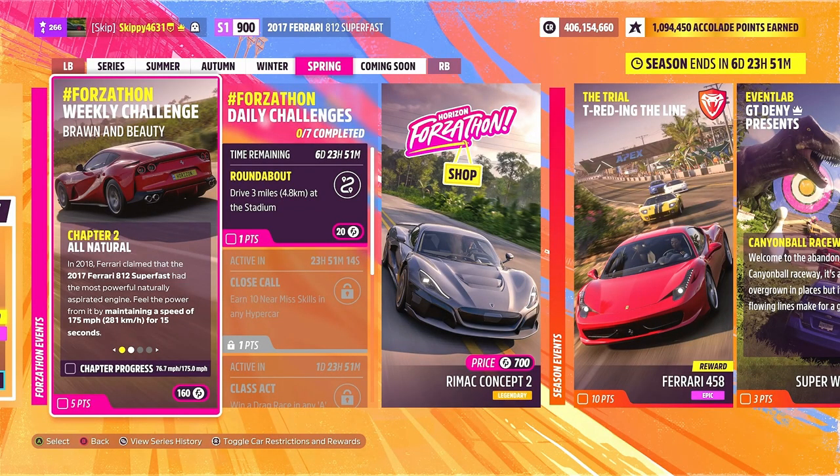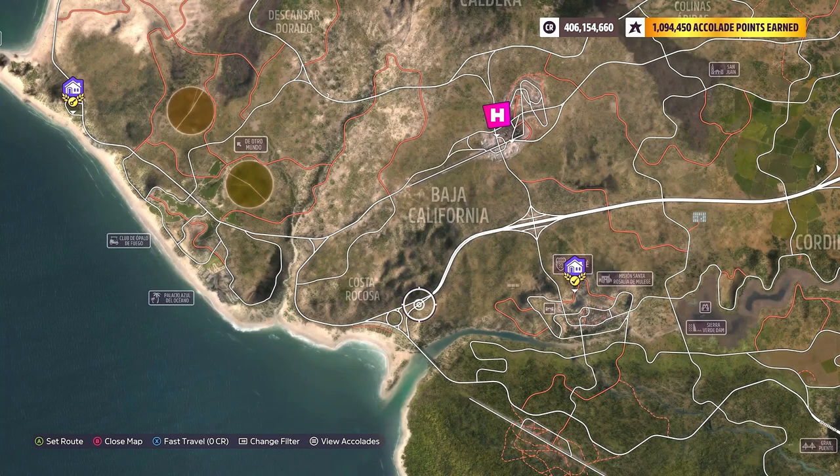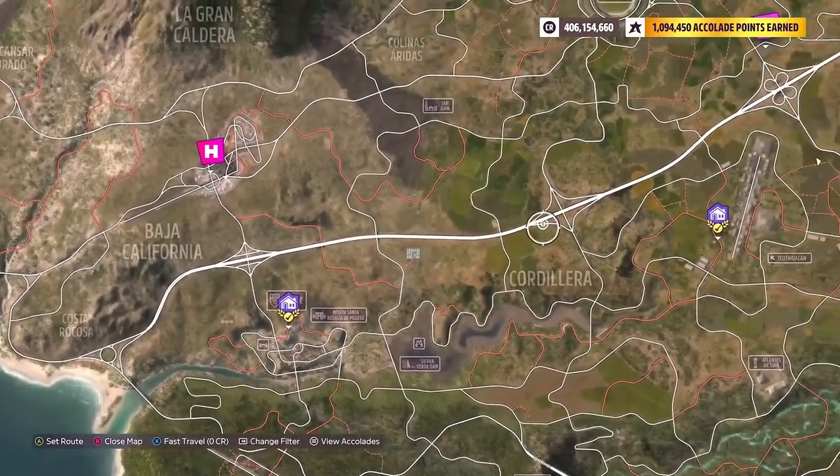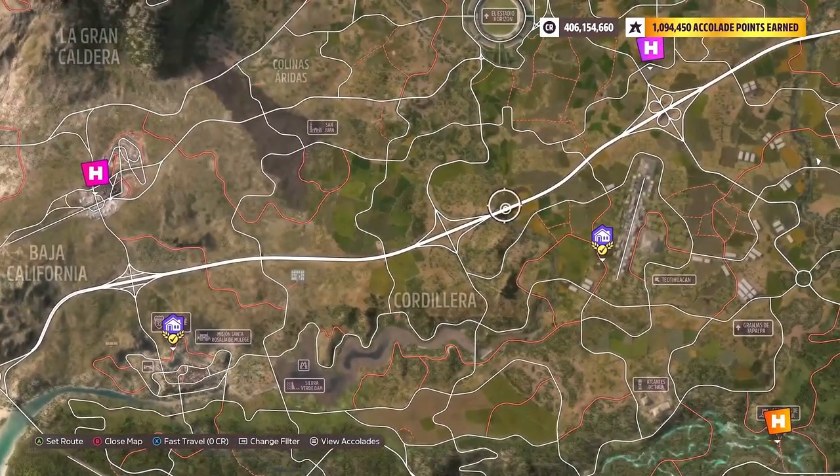With Chapter 1 complete, it is on to Chapter 2: All Natural. In 2018, Ferrari claimed that the 2017 Ferrari 812 Superfast had the most powerful naturally aspirated engine. Feel the power from it by maintaining a speed of 175 miles an hour, or 281 kilometres an hour, for 15 seconds. The best place to get Chapter 2 complete is to use the motorway that runs down the centre of the map — just cruise your way to completing Chapter 2.